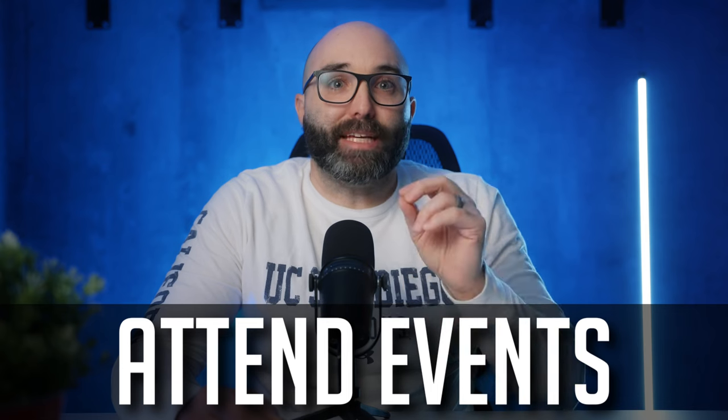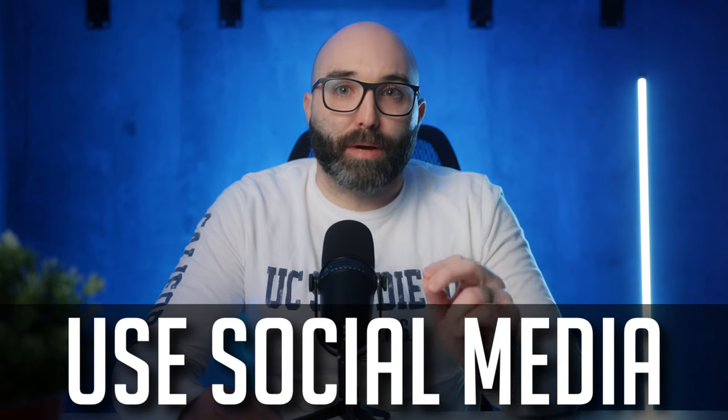Tip number four: networking — this is my favorite tip. Effective networking is an essential aspect of success in the wedding industry. By building relationships with other wedding professionals and vendors, you can expand your reach, gain valuable insights, and create new business opportunities. Step number one: attend industry events. Conferences and networking events provide a great opportunity to meet other wedding professionals. Attend these events regularly and bring plenty of business cards and QR codes to share with potential contacts. Step number two: join industry organizations such as the National Association of Catering and Events, ILEA, or WIPA to connect with other professionals and gain access to resources and training.